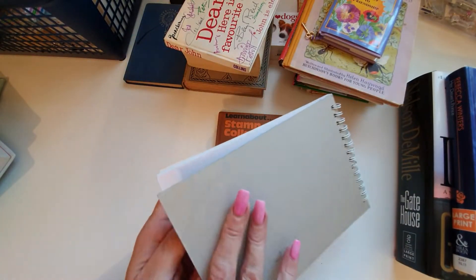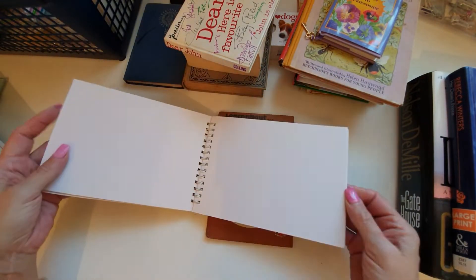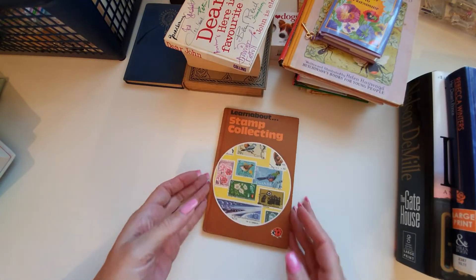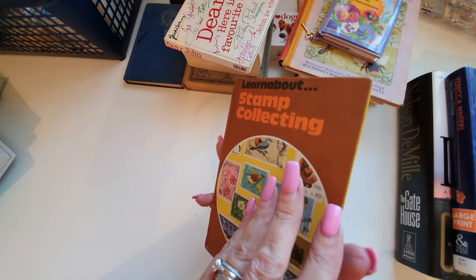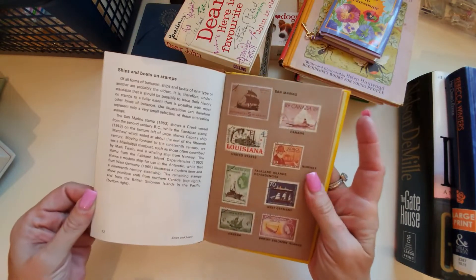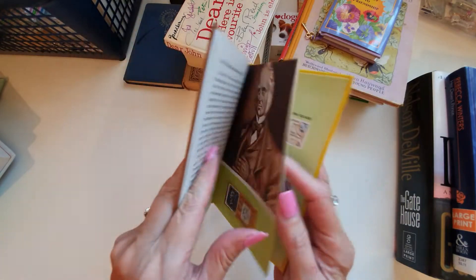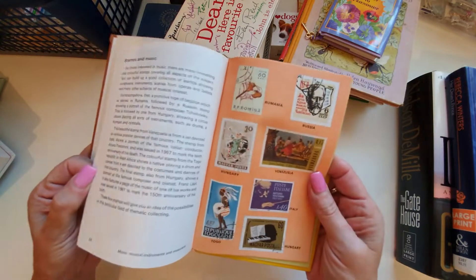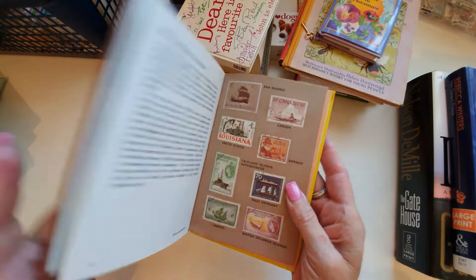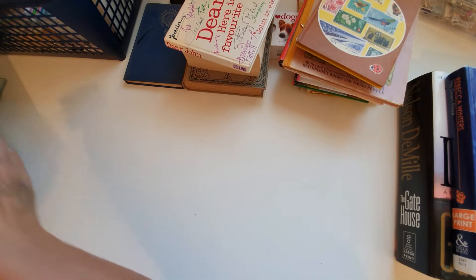This is a watercolor pad I picked up — I think it was 50 pence. It's just watercolor pages, so I'm going to put that in my artsy bits. Then we have another Ladybird book about stamp collecting, with lovely stamps on here that you could cut out to use on projects. Lots of stamps in there.